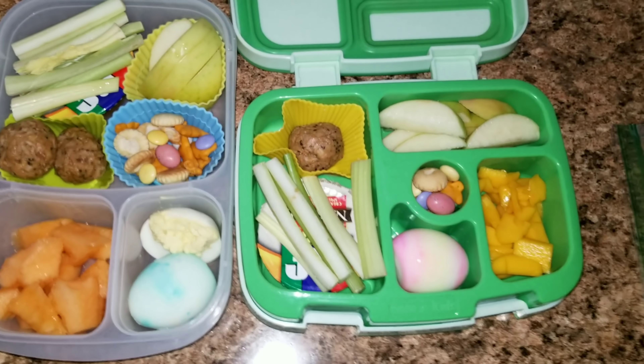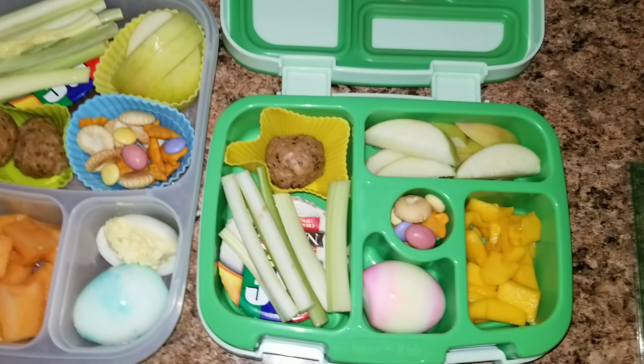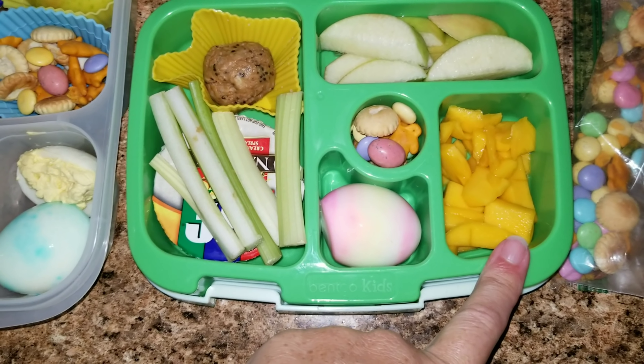Hey guys and welcome back. Here is Wednesday's lunch. Today both of the girls are basically getting the same thing, with just a few little differences.